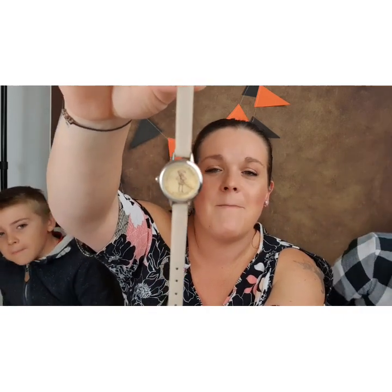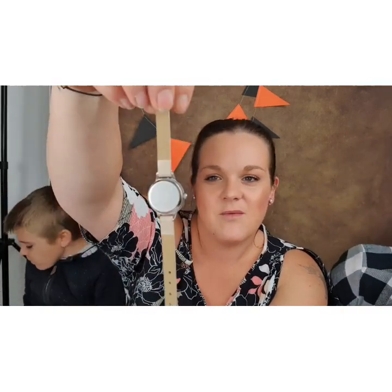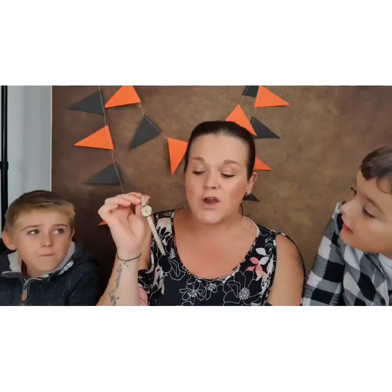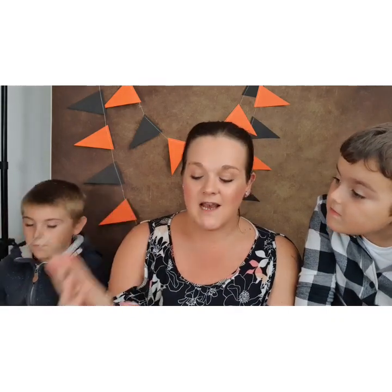This I wear quite a lot — it is my Dobby watch. I got it for my birthday this year from one of my best friends, thank you very much Matthew. I do wear this a lot, I absolutely love it. It's subtle; nobody knows it's a Harry Potter watch until I say it is.